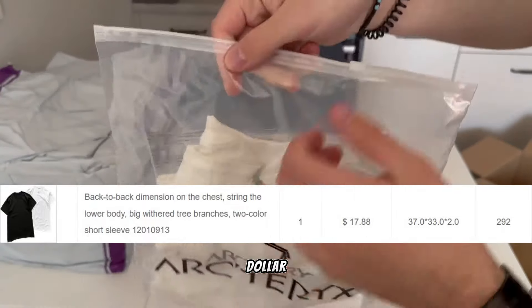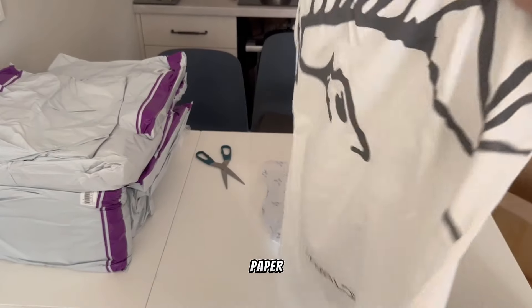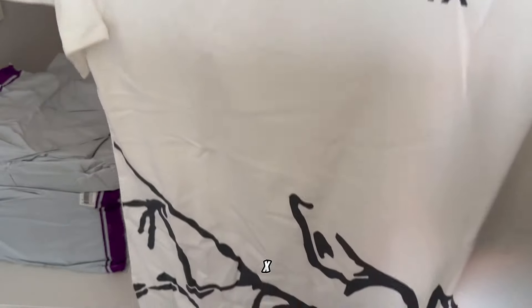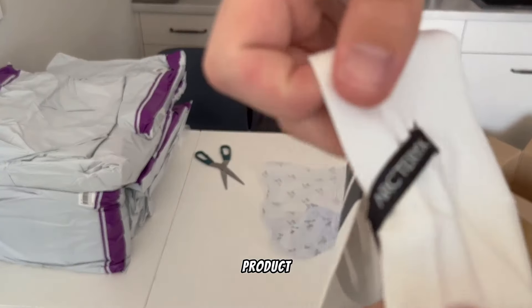Arc'teryx tee for 18 dollars from Husky, coming in an Arc bag with Arc paper. Nice quality labels and pretty good print. In size XS because it comes oversized — always check size charts, they are often listed under the product on Pandabuy page.